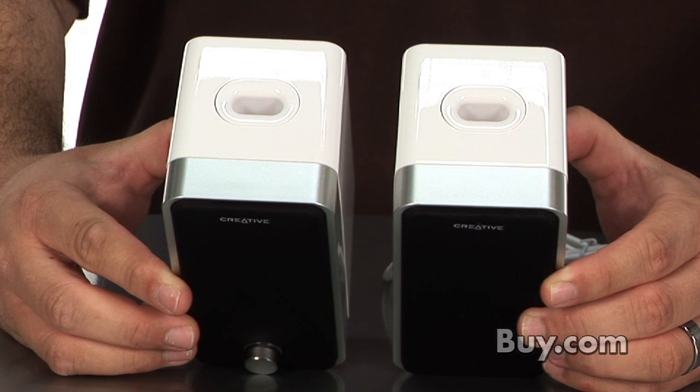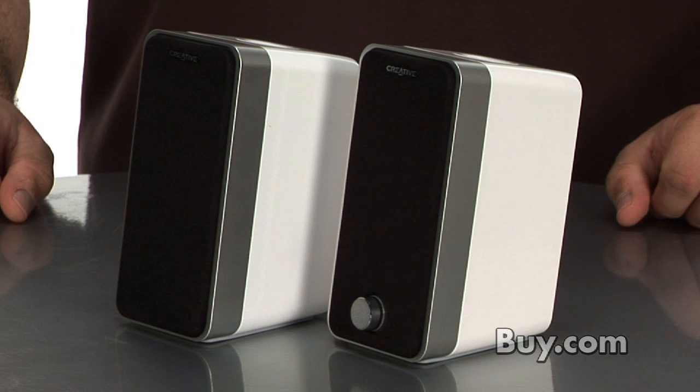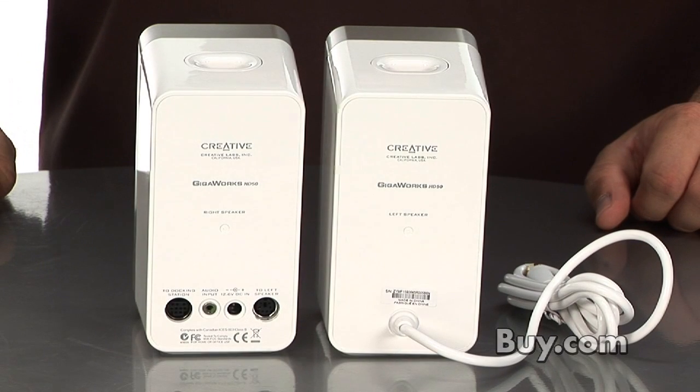The Gigaworts HD50s combine high definition drivers with titanium super tweeters to deliver a smooth and detailed sound, while the bass export technology delivers a good low range and tight sounding bass, without the additional need for a subwoofer. The sleek and compact design lends them to a variety of applications, while ensuring they look good in just about any environment.